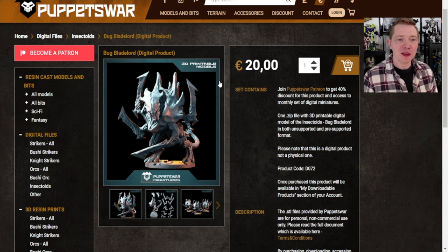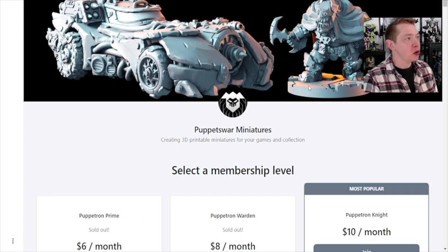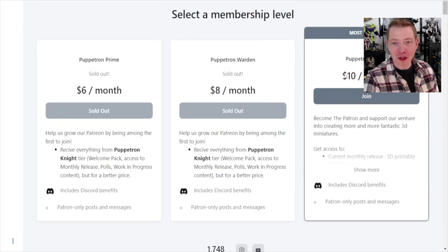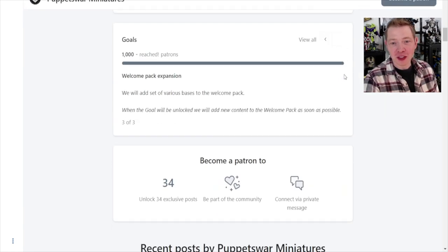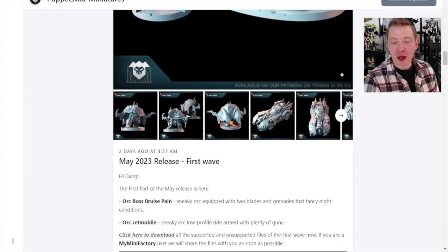At $10 a month, depending on how much you're printing, it might definitely be worth it to get on their Patreon and then pick up some of the older stuff you might be wanting. This month in May there's a pretty interesting miniature — I don't think it's called the Batmobile, but I would say it's definitely the orc version of the Batmobile. For $10 a month they give you all the information on all the different stuff coming out.